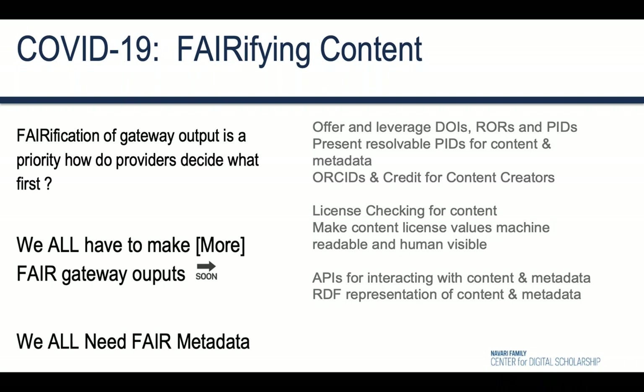But beyond PIDs and ROARS, DOIs and licenses, we still need to remember the importance of providing feature-rich, stable APIs for our gateway content and graph or RDF representations of our content that provide a way for people and software to intersect quickly with our endpoints.